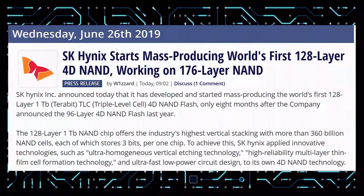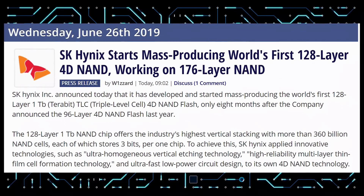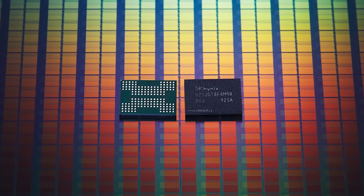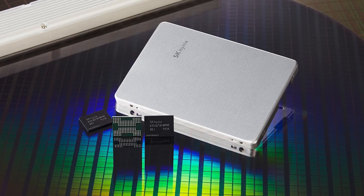SK Hynix has announced that they have started mass-producing the world's first 128-layer 4D NAND. They were also one of the very first for TLC NAND flash, and they've been hot on producing all of these new SSD technologies. We'll see when those actually come out into production, but they're already starting on 128-layer mass-production, and they're working on 176-layer coming soon.